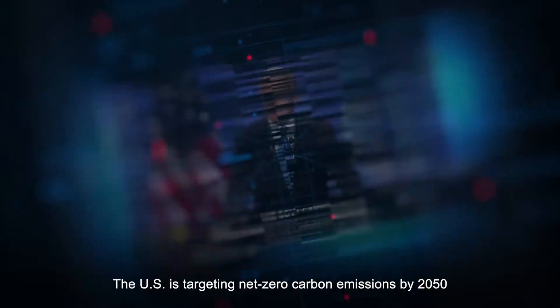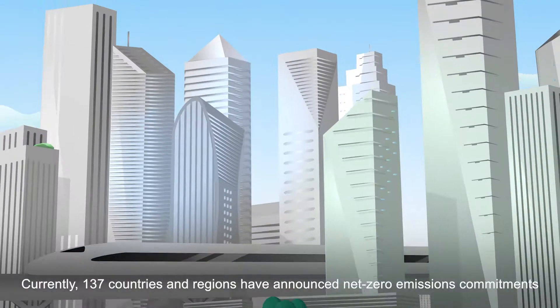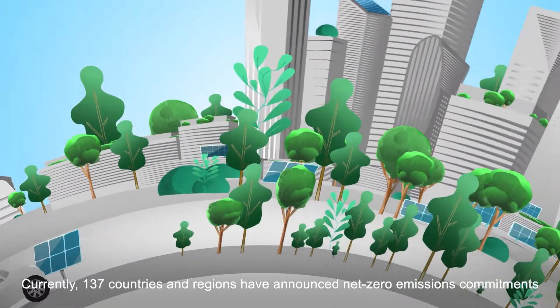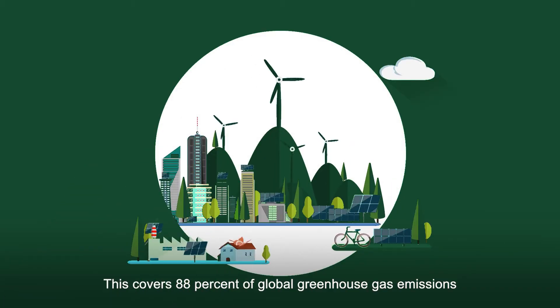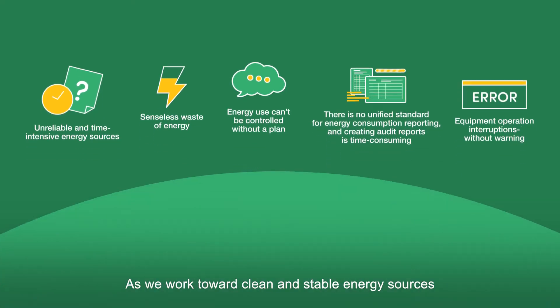The US is targeting net zero carbon emissions by 2050. Currently, 137 countries and regions have announced net zero emissions commitments. This covers 88% of global greenhouse gas emissions. As we work toward clean and stable energy sources, do you know how much energy your business is currently consuming?